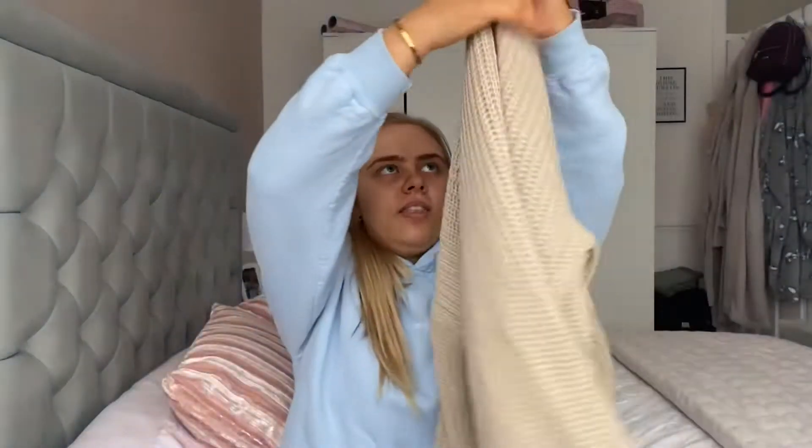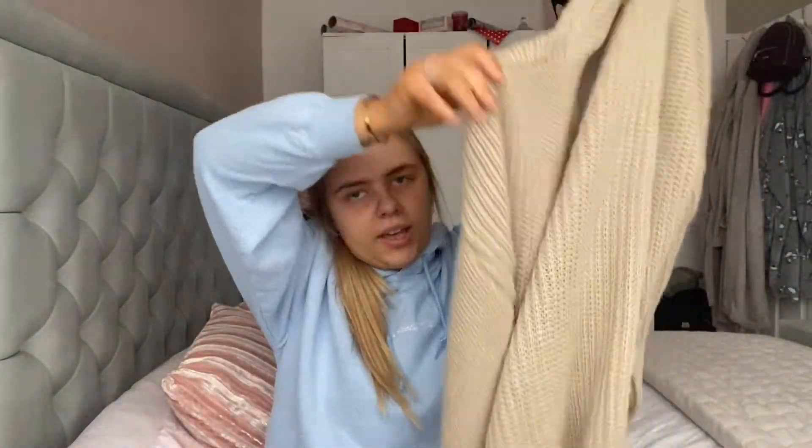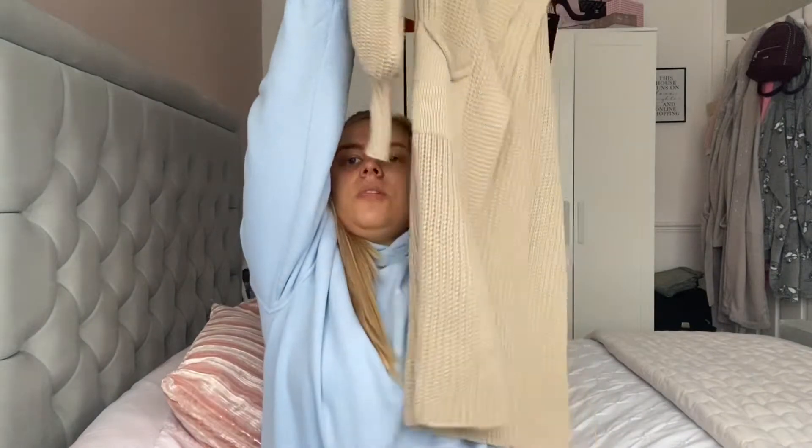The first thing I picked up is something from New Look. Me and my sister went in there yesterday just to have a look around and see what was in there. There were loads of cute tops for summer but none of them flattered my body type. One thing I did pick up — and I know it's technically a winter piece going into spring/summer — is this really long cardigan.